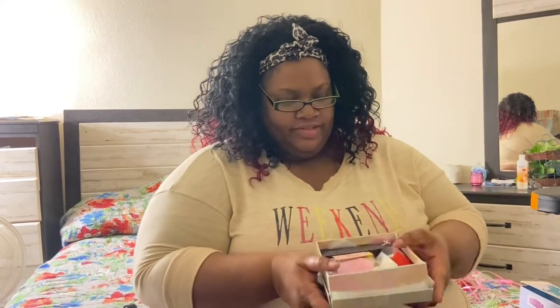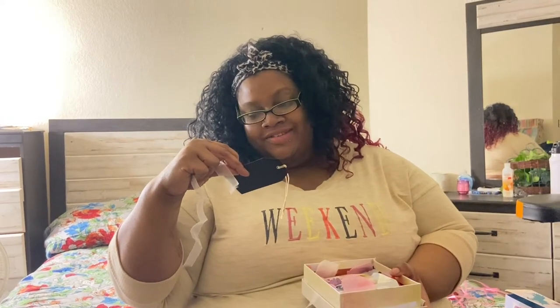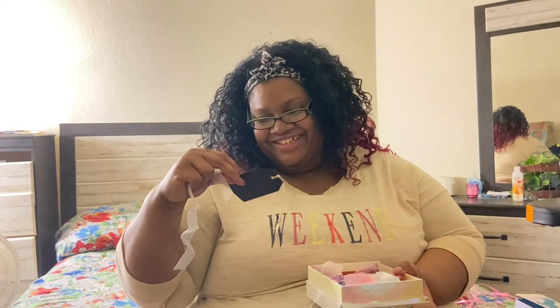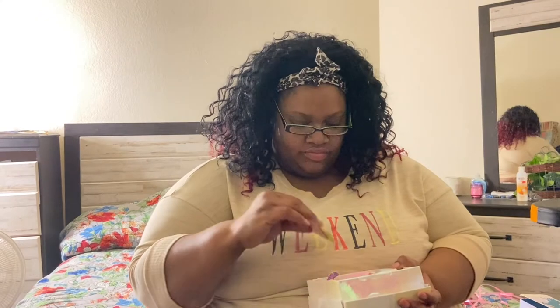Ooh! As you guys can see — once again, there are cards to show you everything that's in here. There's a lot in here — a lot! And then some more thank you cards.